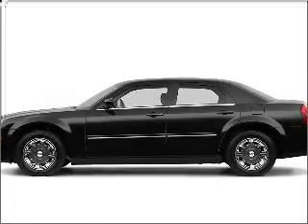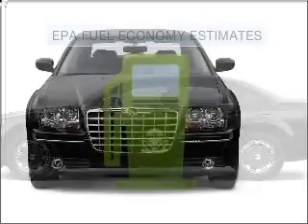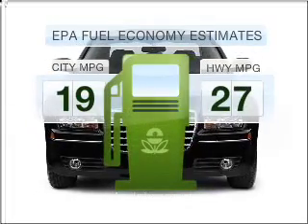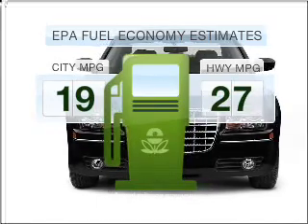Imagine yourself in this 2005 Chrysler 300. If you're looking for a first-rate auto, this one could be yours today. Low emissions and the good fuel economy offered in this vehicle are important to you and to the environment.